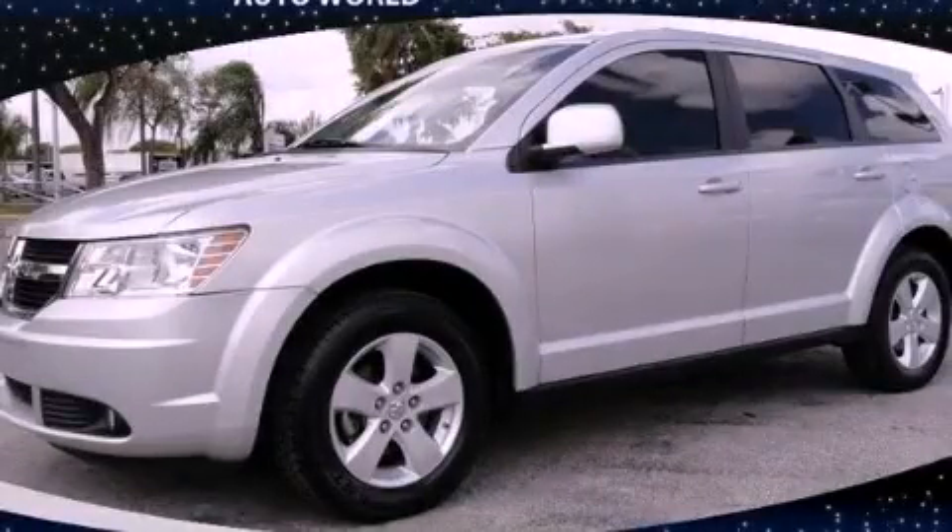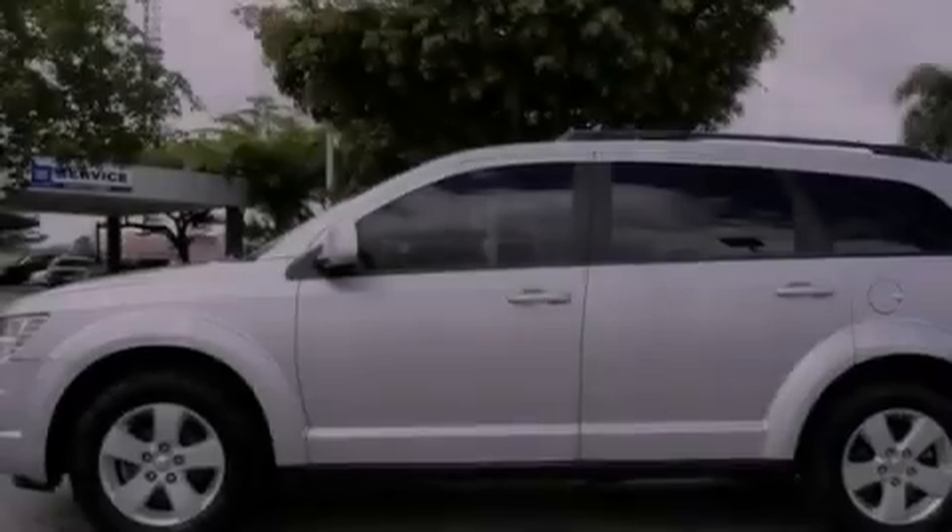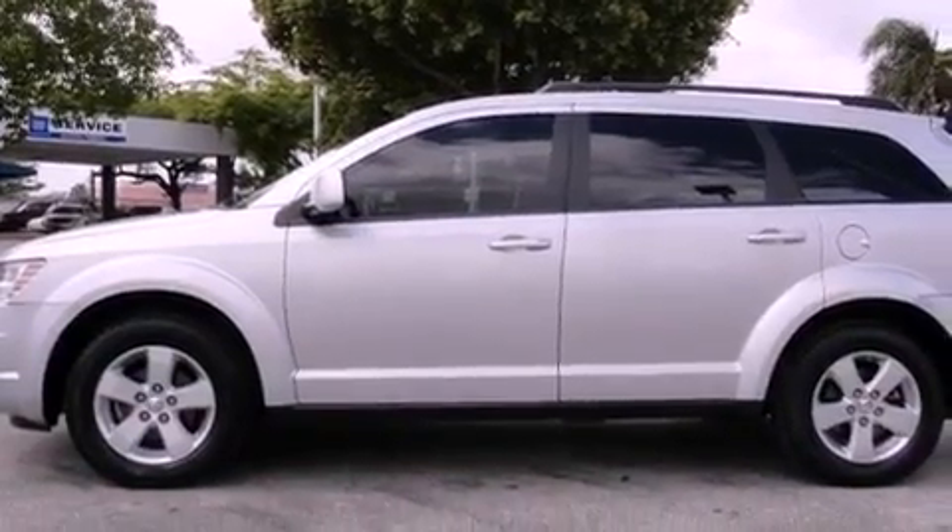This is a 2010 Dodge Journey, a car-like ride in space like an SUV. It has a six-cylinder engine and an automatic transmission.